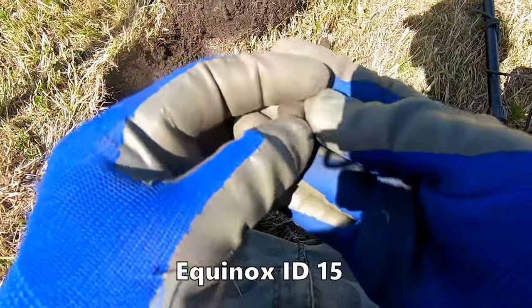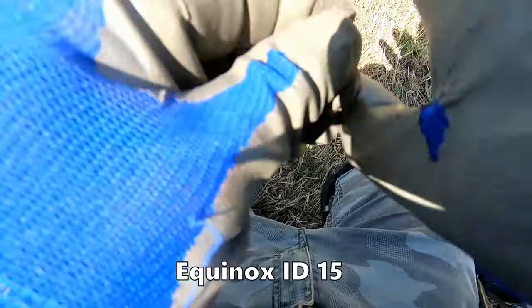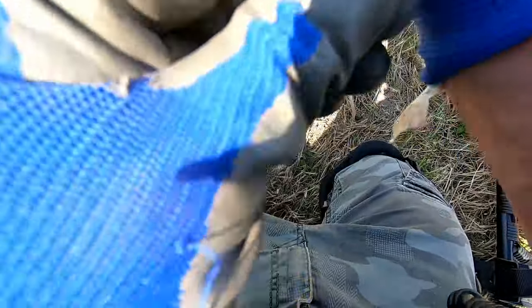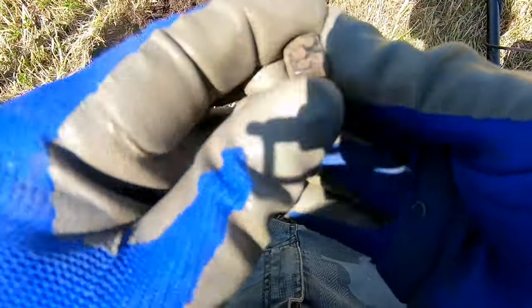An old dice - I'm not sure how old that is. Yeah, it's all nice runs - oh, it could be Roman! Wow, that's nice.